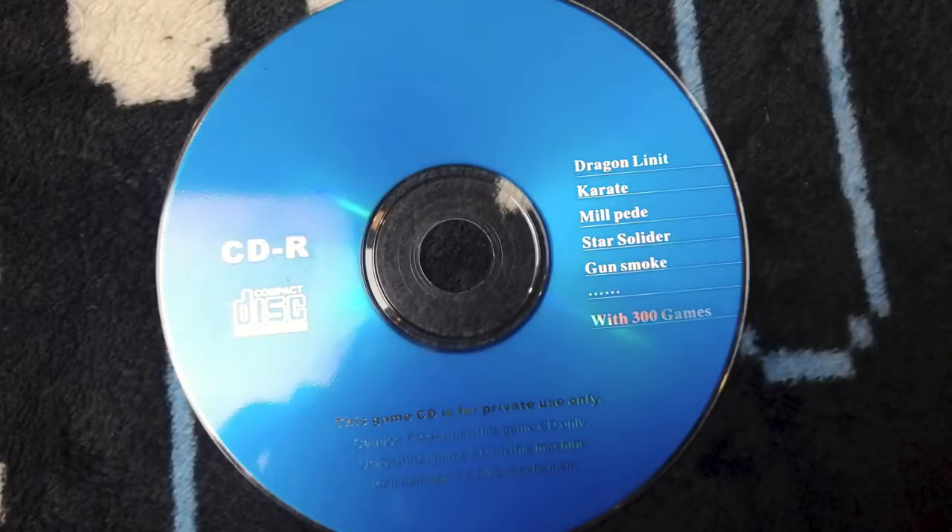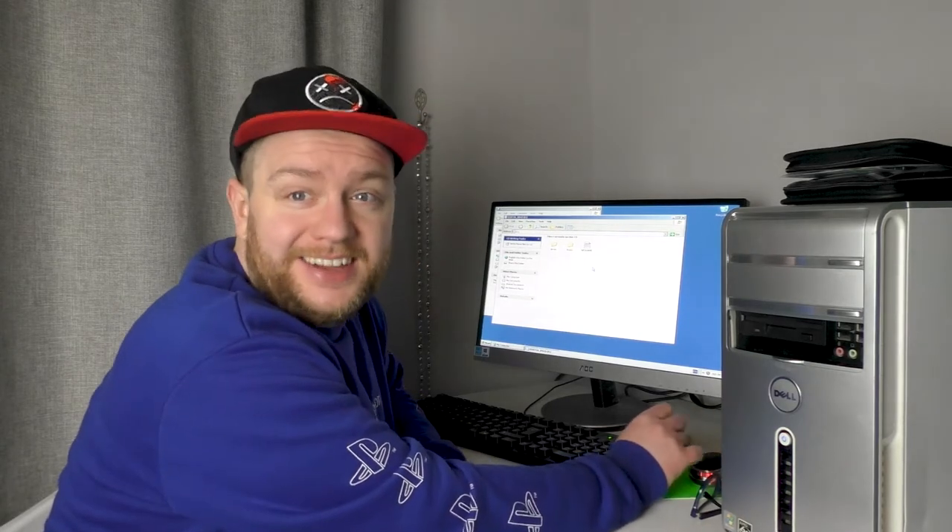As previously mentioned, this CD has some terribly translated English on it. For example, the games listed include 'Dragon Limit' — I assume that means Dragon's Lair — 'Karate,' which seems fine, 'Mill Peed' which I assume is Millipede, 'Star Solider' which I assume is Star Soldier, and 'Gun Smoke' which I've never heard of — dot dot dot — with 300 games. I do feel like whoever made this was taking advantage of people who just wanted cheap games for their kids, and that makes me a little uncomfortable.